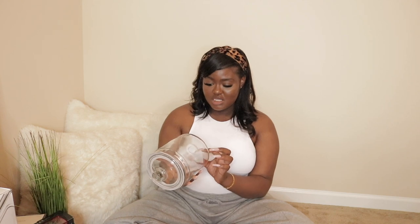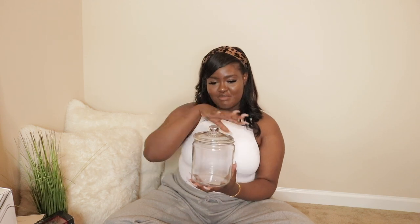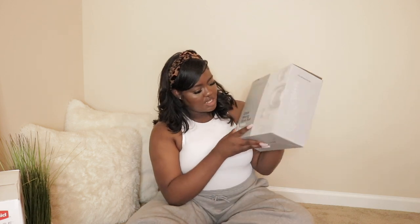I got this cute cookie jar because I'm really extra and I thought it would be really cute. I actually have another one in the kitchen already with cookies in it, but I wanted another one. I don't really eat cookies like that — I honestly just bought it because I thought it would be cute and I know my niece and nephews will eat the cookies. I just want to decorate it and make it look really cute.